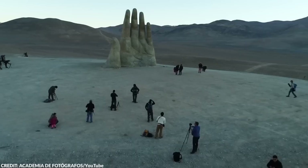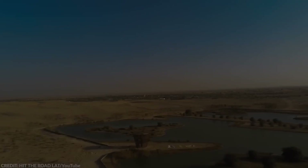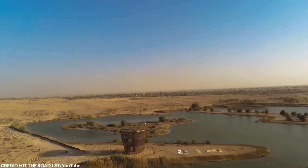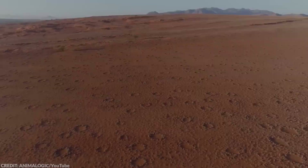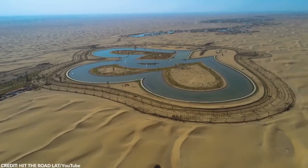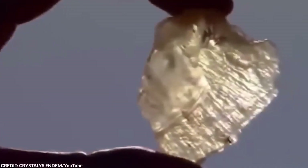Think the desert's just endless sand and scorching sun? Think again. It's actually a treasure trove of mysteries, hiding everything from odd settlements to ancient artifacts beneath its sandy surface. In today's video, we're diving into the 10 most astonishing discoveries found in the Sahara and beyond.